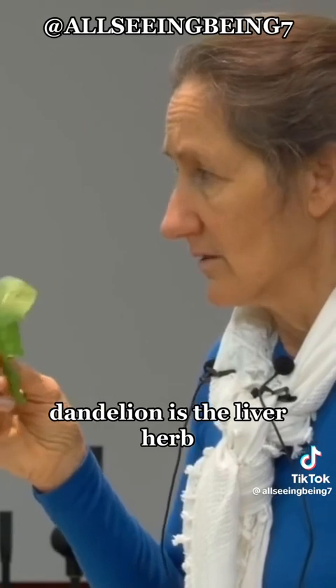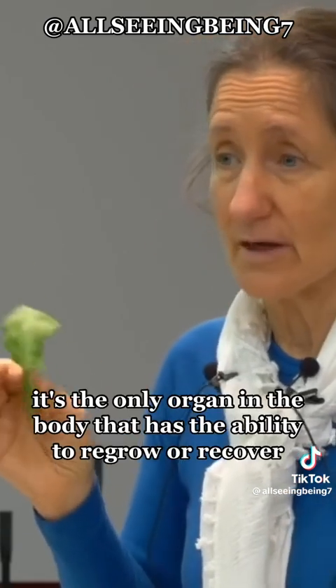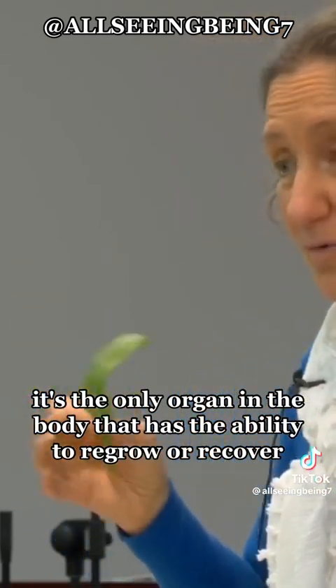Dandelion is the liver herb. Your liver is a recoverable organ — it's the only organ in the body that has the ability to regrow or recover.